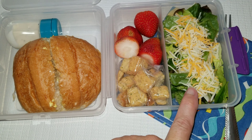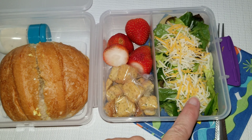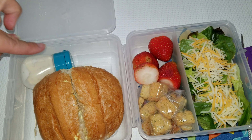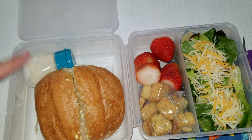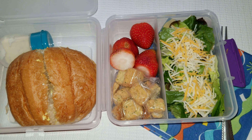She also has a salad here with some shredded cheese. She has some croutons to add to her salad and then I also have a little ranch dressing dip here for her salad. And to top it off she has some strawberries for dessert.